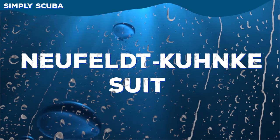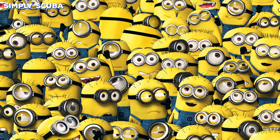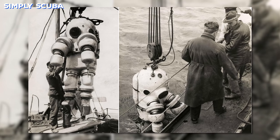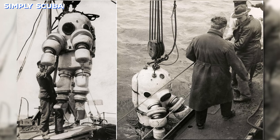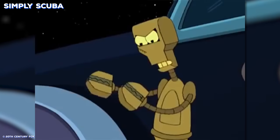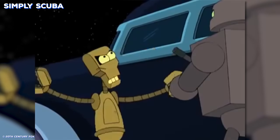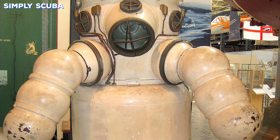Number five: the Neufeld Kunke suit. This suit is the inspiration for the minions, so this is where it all started I'm afraid. Instead of hands it's got clamps, but it's great for pinching stuff. Plus, as you can see, it's totally hydrodynamic underwater.